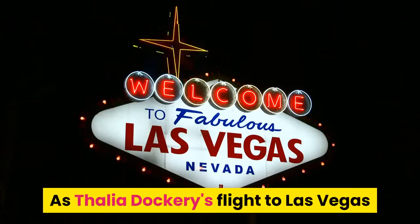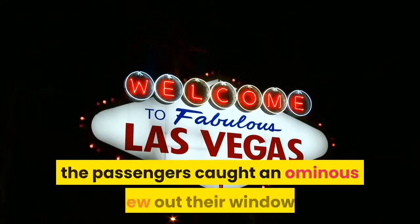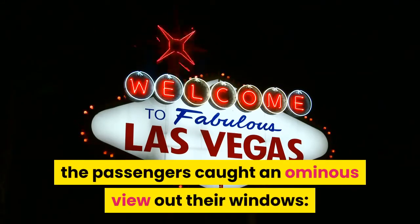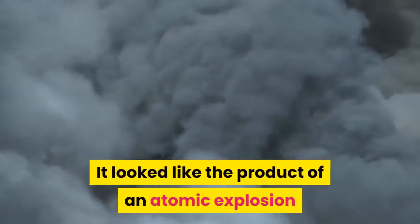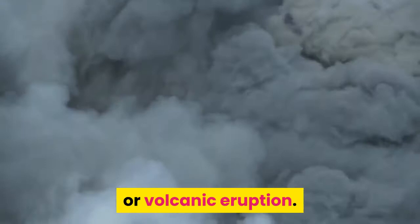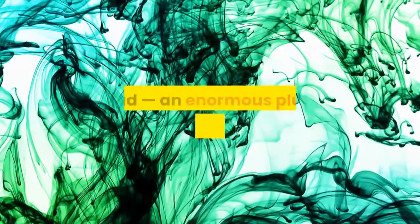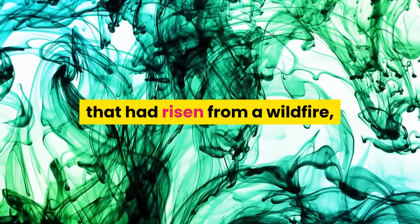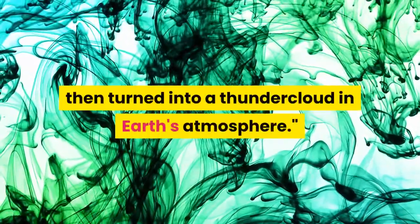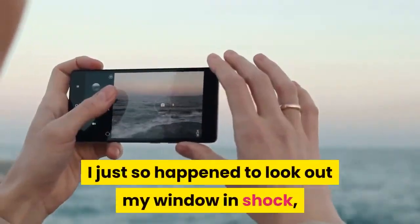As Taliyah Dockery's flight to Las Vegas passed over Central California on September 5, the passengers caught an ominous view out their windows: a huge gray cloud mushroomed thousands of feet into the sky. It looked like the product of an atomic explosion or volcanic eruption. But what they'd spotted was a pyrocumulonimbus cloud, an enormous plume of hot, smoky air that had risen from a wildfire, then turned into a thundercloud in Earth's atmosphere.